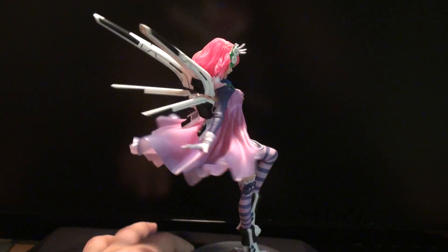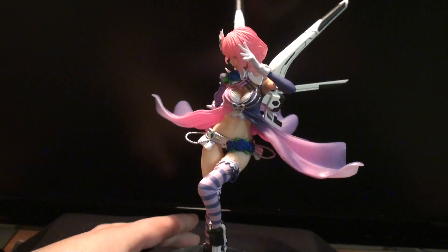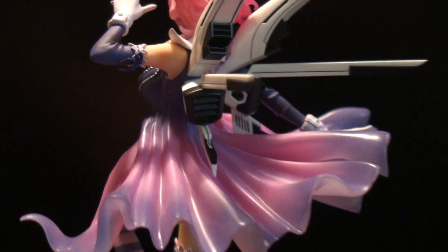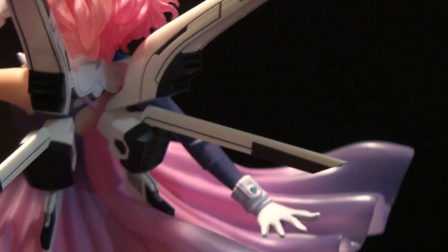And then they stick out pretty far. Nice details — you can see like the vents. I'm assuming it's like some kind of jetpack or... she's kind of like a Gundam, I guess.